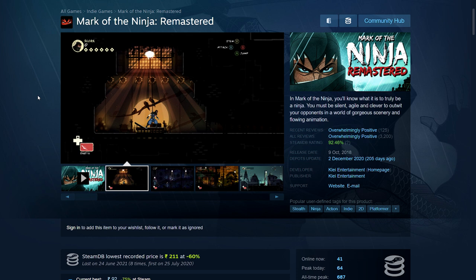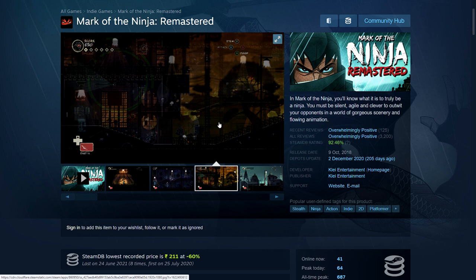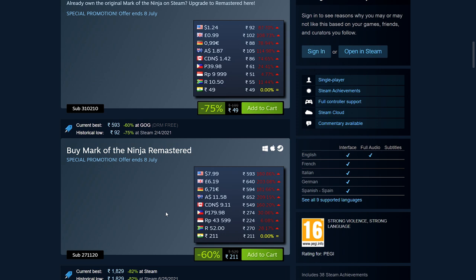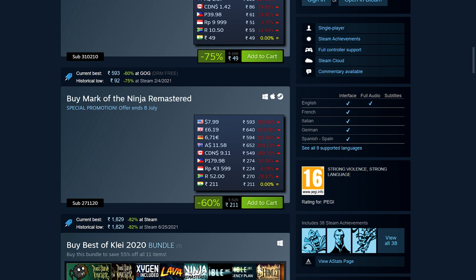Next is Mark of the Ninja Remastered — a stealth-based game where your ninja is really effective when sneaking around. You go around the level, disable lighting, hide, stay outside the cone of vision of enemies, take them out quickly, and hide the body. The controls are really good. If you had the original game they give you the upgrade, but it's also sold separately. If you don't have the original, it's 60% off — 211 rupees, $7.99, £6.19, €6.71.